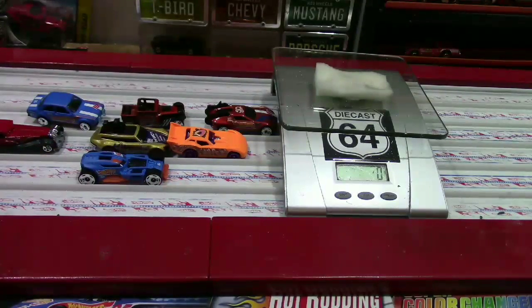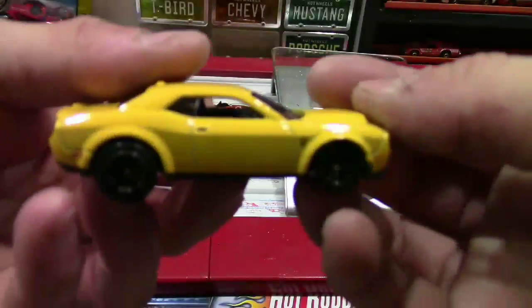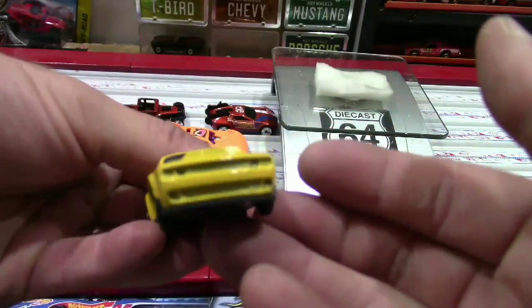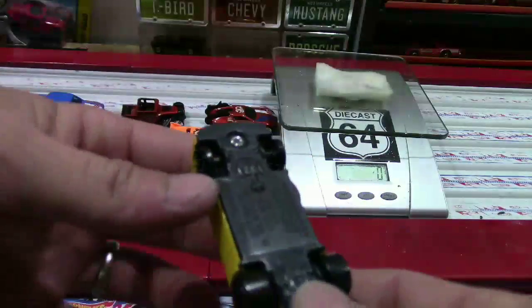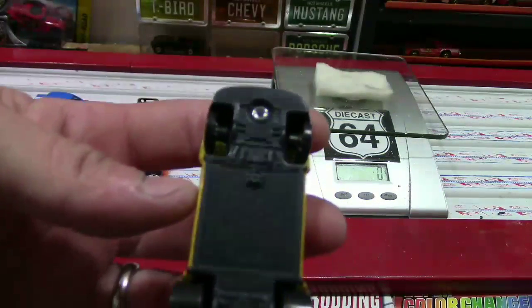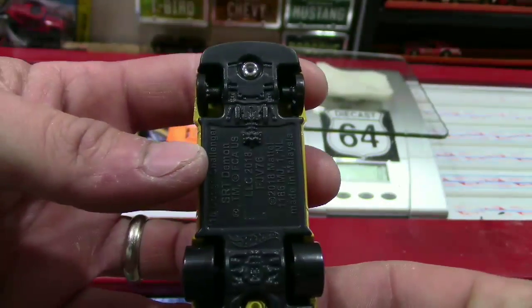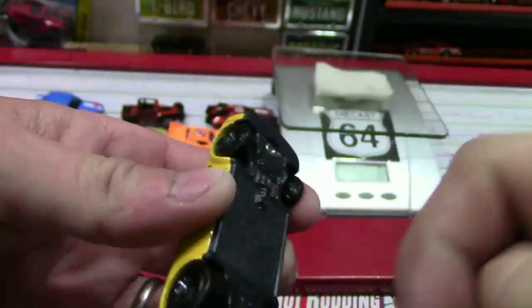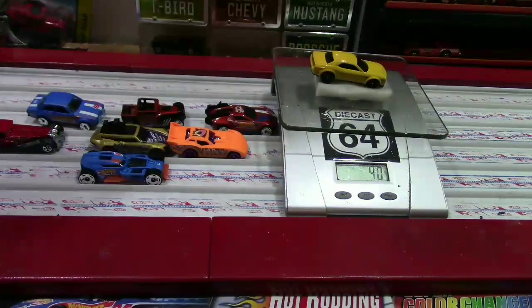Last up - this is the Dodge Challenger SRT Demon. I gotta say this thing looks good. I also gotta say people are paying crazy money for these things on eBay, and I picked up about seven of them today for $94. I saw a video of somebody showing this thing beating a Pro Circuit car but they only showed the end of the race, so I'm gonna call that bullshit - we're about to find out. Skinny wheels on the front, fatties on the back. Weighs in at 40 grams.